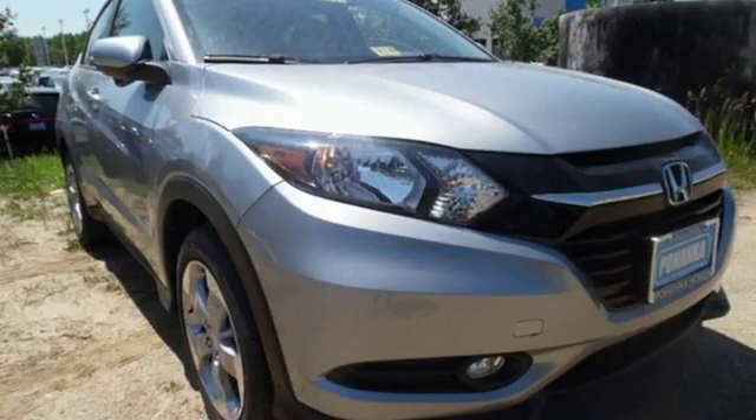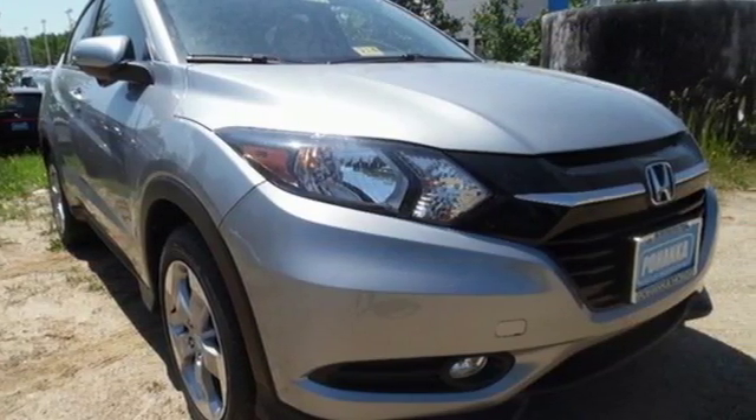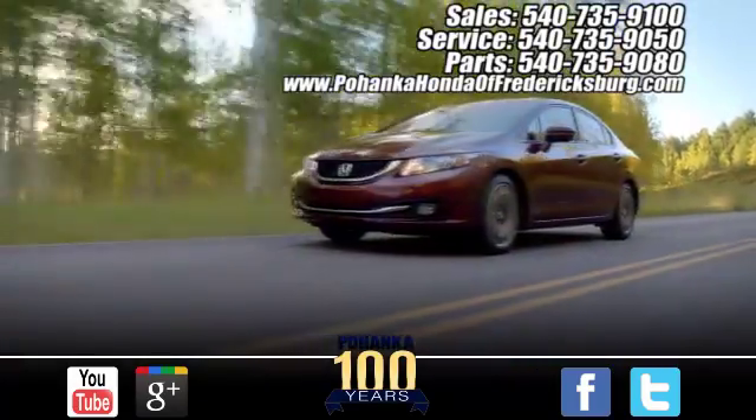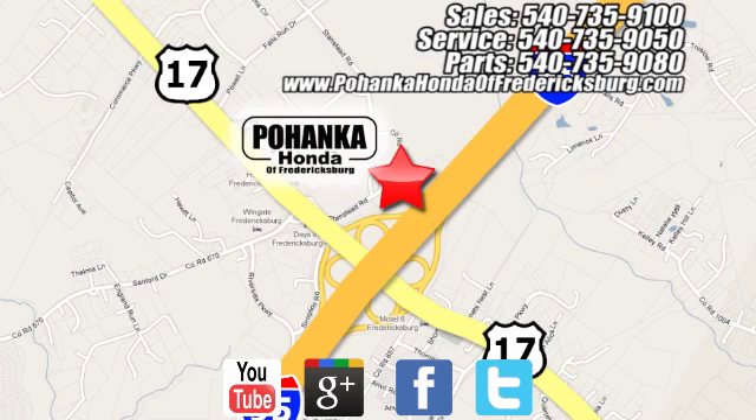Take off on your next adventure today in this stylish HR-V. Pohenka Honda of Fredericksburg is a great place to buy a car, conveniently located at 60 South Gateway Drive in Fredericksburg.